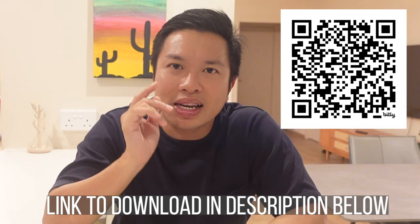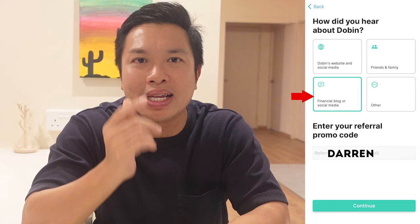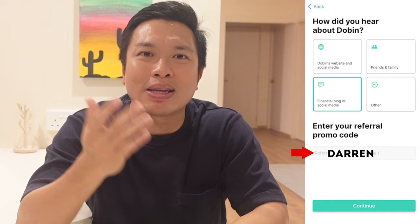If you are keen to try out Dobin, you can scan the QR code or find the link in the description below. Once you download the app, you'll be asked how you found it — I would greatly appreciate if you could click the financial blog or social media tab and enter my referral promo code, Darren. Doing so will greatly help support this channel at no cost to you. This is the end of my video — I hope it was of benefit to you. If you'd like to know about an app to boost your air miles, check out the Kris+ app, which allows you to earn KrisFlyer Miles on top of your credit card rewards. And do consider subscribing to my channel for more personal finance content.